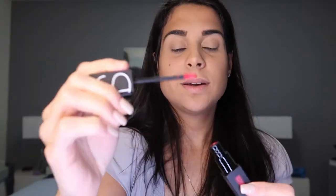Next item I received from NARS — this is great! It's the Power Matte Lip Pigment lipstick in the shade You're No Good. It's like a pinkish shade. The retail value is $25.